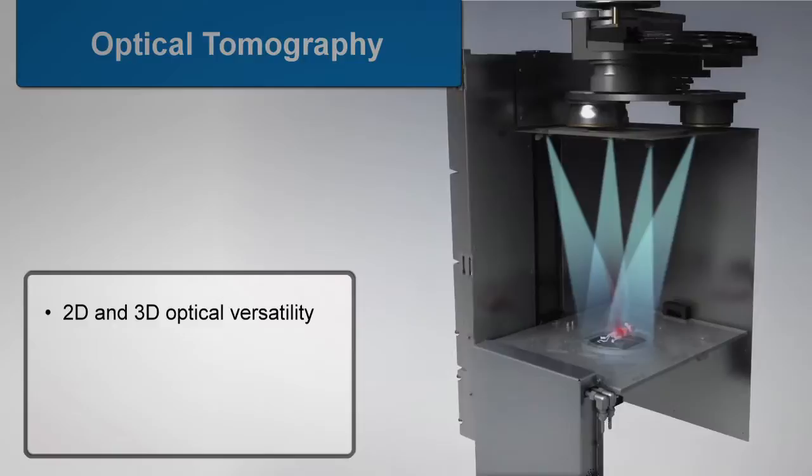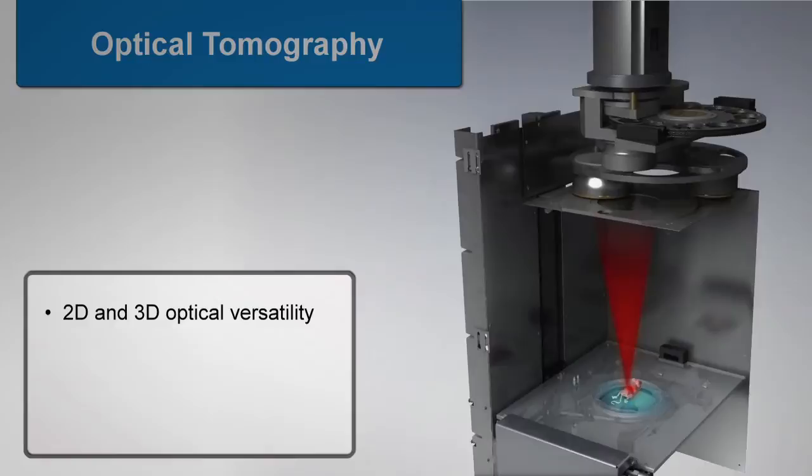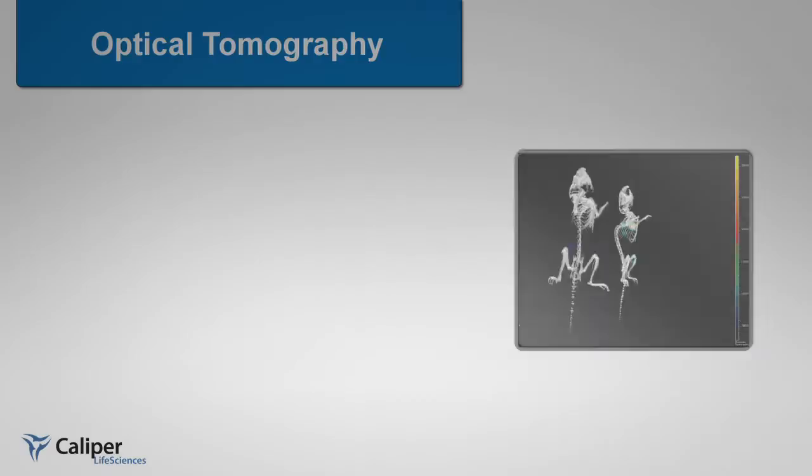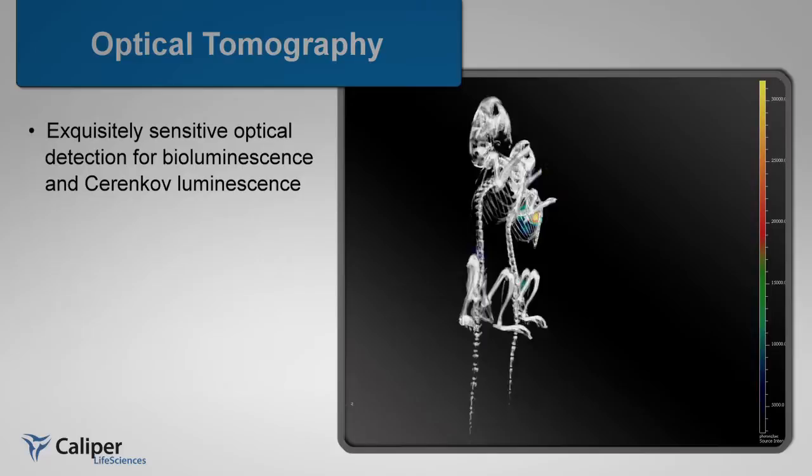The IVIS Spectrum CT maintains the versatility and advanced optical features you've come to expect from Caliper's preclinical instrumentation. With exquisitely sensitive optical detection, the identification of only a few cells within an animal can be quantified through bioluminescence. IVIS' unique ultra-sensitive detection technology also offers the ability to perform Terenkov luminescence,